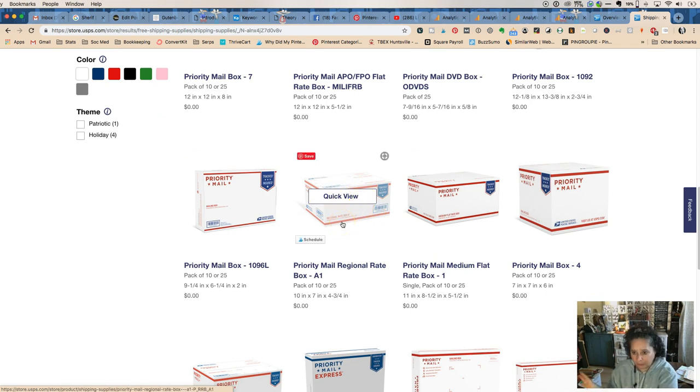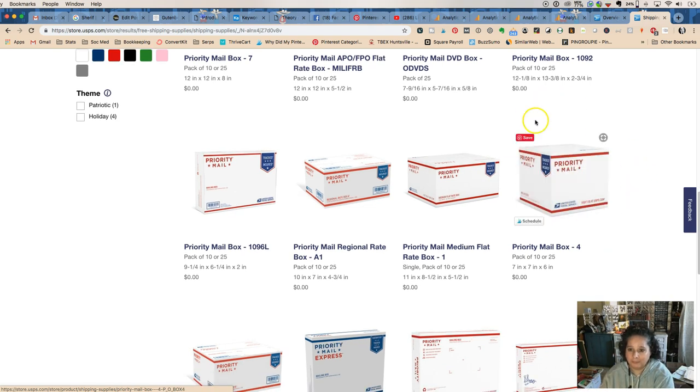Regional rate boxes are really handy if you're shipping close — I have a whole video about those. They say 'Regional A' or 'Regional B' on the side. One important thing: you can't use a regular shipping label on a regional rate box just because it's the right size — they will charge you extra if you do that.